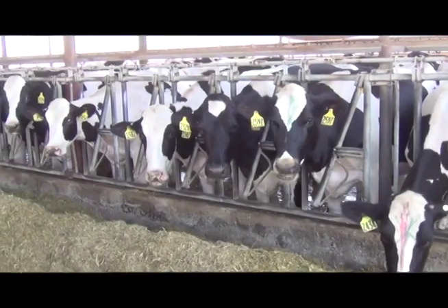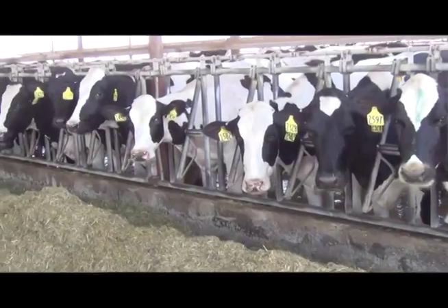Genomic testing has been around for about 3 years now. About 5% of dairy producers are currently using it and it's rapidly increasing in popularity.